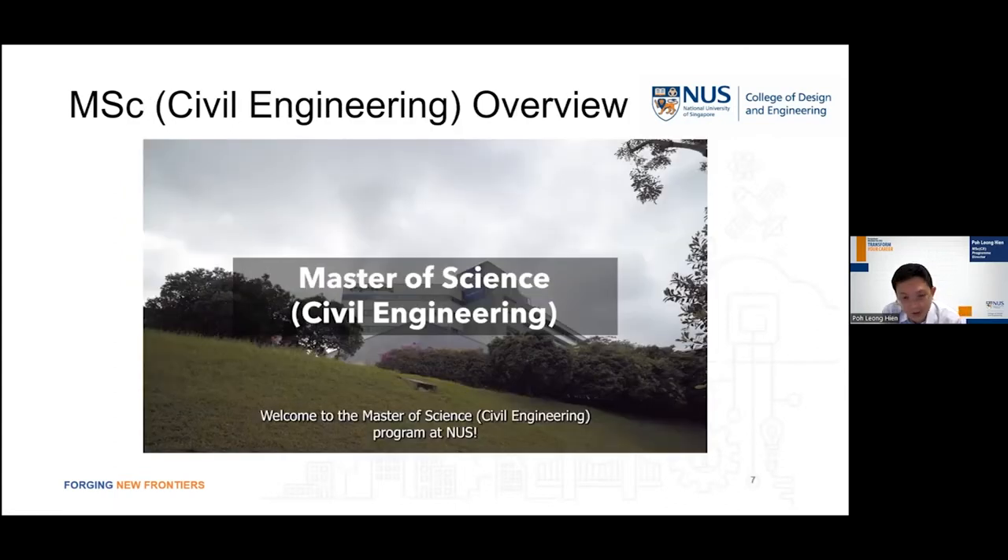With that as a very quick overview, let's watch a very short video clip on some details of this MSc Civil Engineering program.